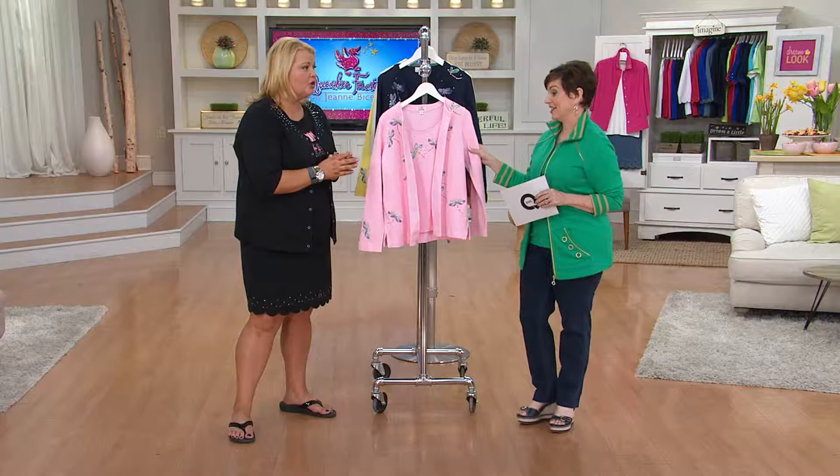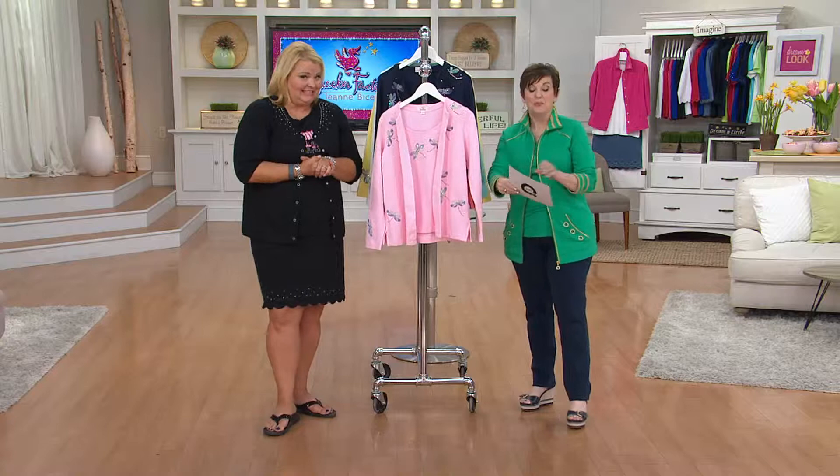I haven't tried them on, but you know I have every single color in the other dream jeans. You're going to love them. And you asked for them — thank you, Angel, for these.